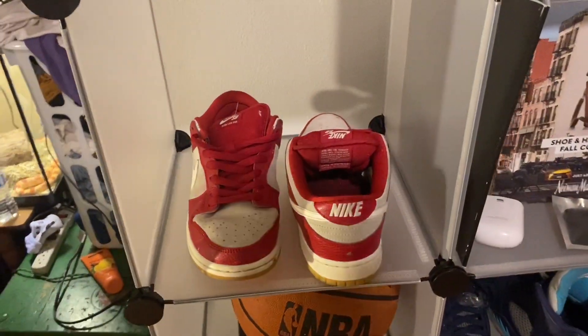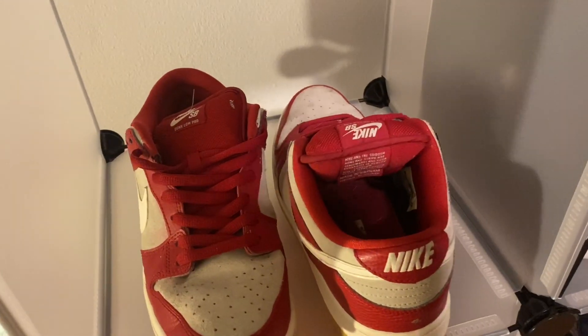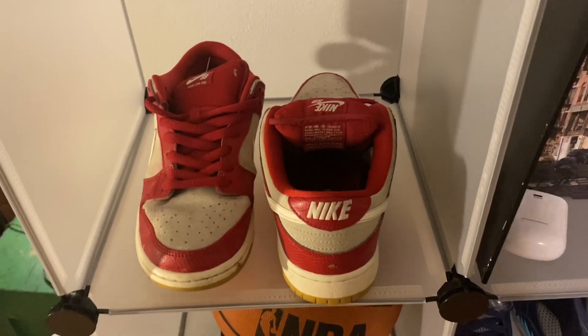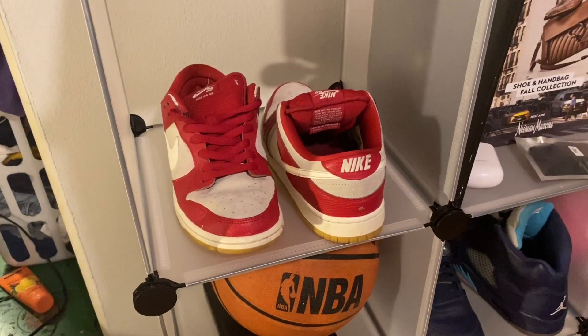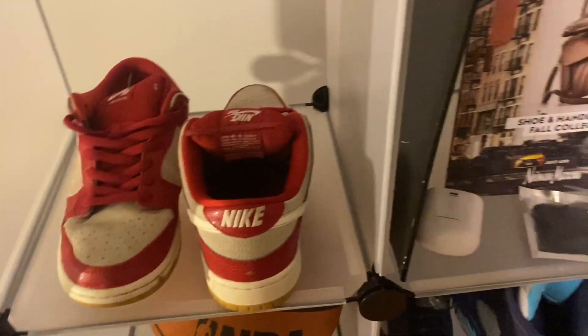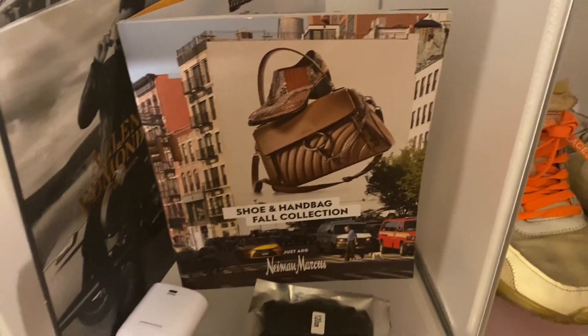First off we've got Nike SB Dunks. I did say in the last video these are from 1980 but they're actually from 2014 or 2012 — I'm not really too sure. They say 2014 on there but I think they're the Valentine's Day ones. Next up we got a couple fake AirPods, some Travis shoelaces, and a Human Marcus thing and another shoe thing right there.